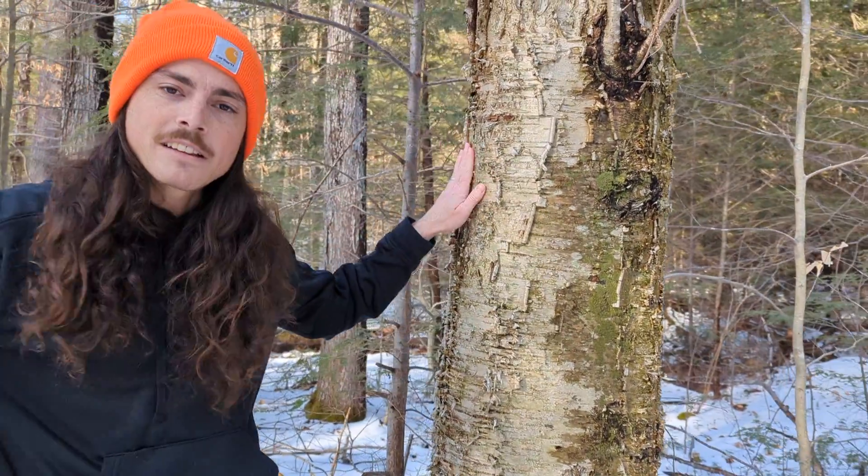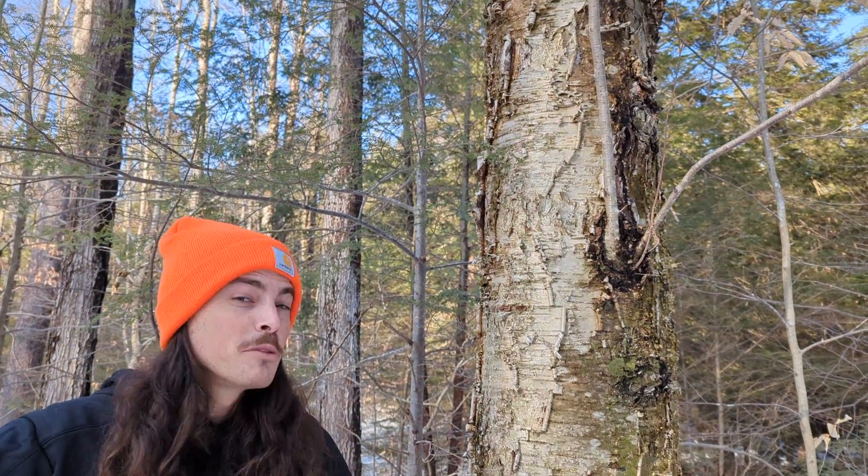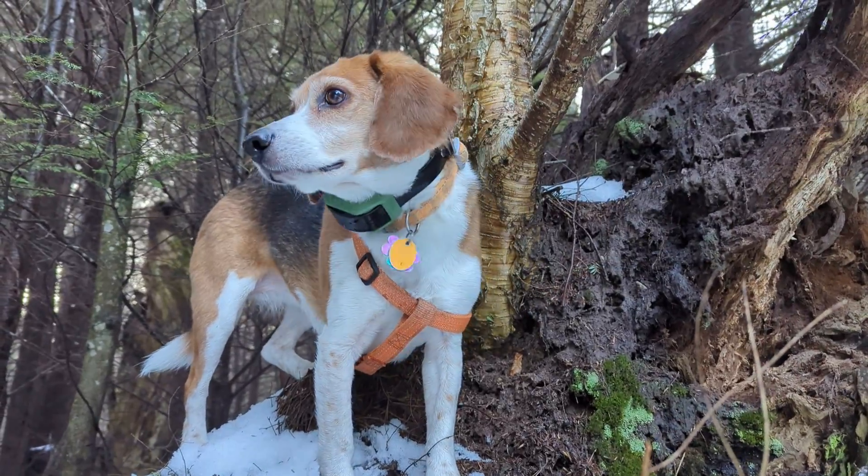So there you have it — yellow birch. I really love to see this tree; it's super easy to identify, and I'm usually having fun when I bump into it up in the mountains.